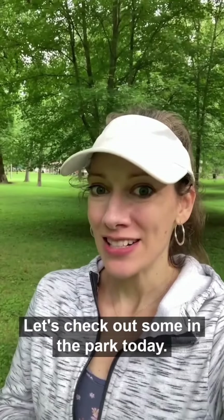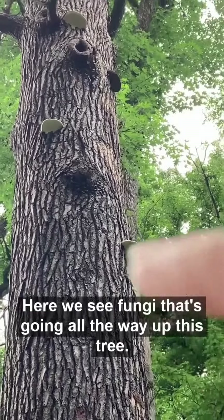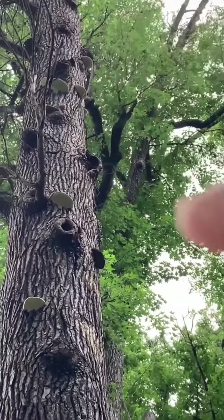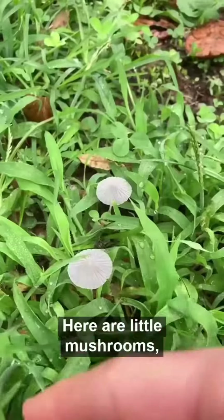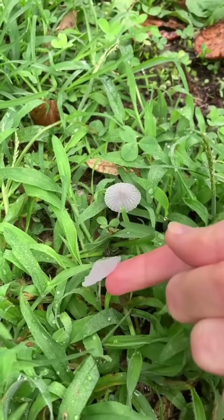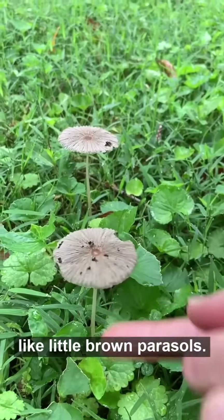Let's check out some of the parks today. Here we see fungi going all the way up this tree — little platforms, little stair steps all the way up the tree. Here are a few little mushrooms. Almost transparent. Look at these little guys — like little brown parasols.